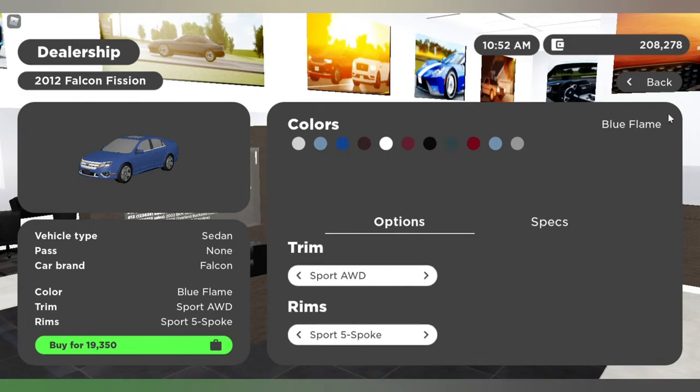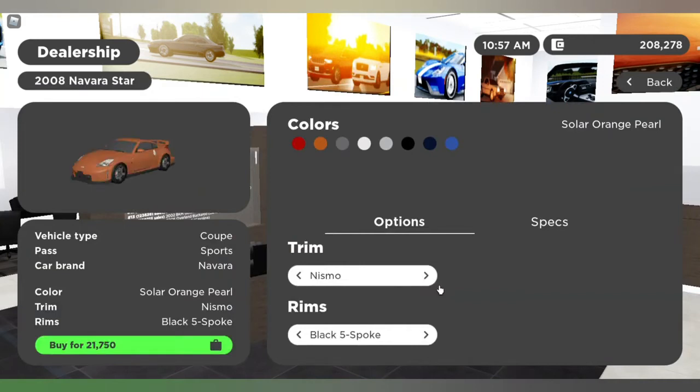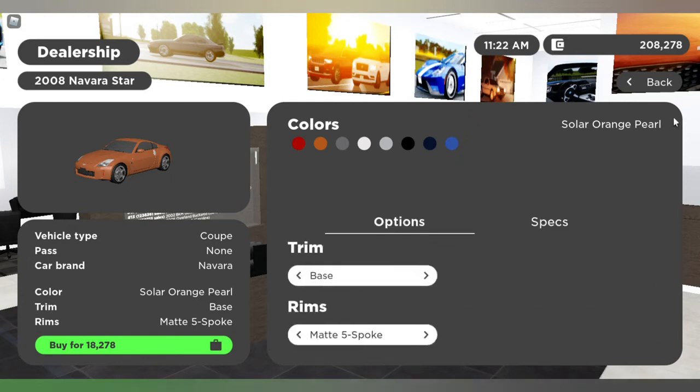Next is the Nissan 350Z. There's really only one main trim — the base. The other one is in a bundle. It costs $18,278. The specs: 152 miles per hour top speed, 280 horsepower, 22 miles per gallon — not bad, rear-wheel drive. It fits two people, so it's a two-seater. It's a 2008 model.